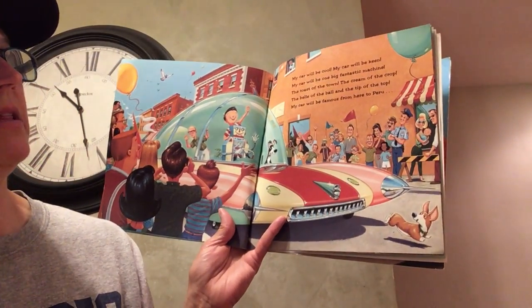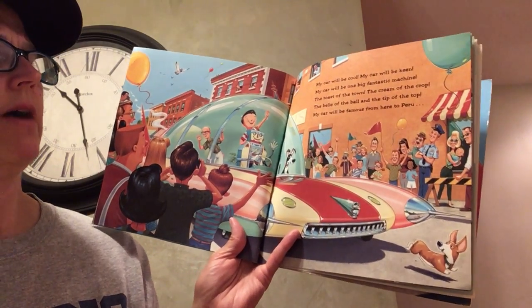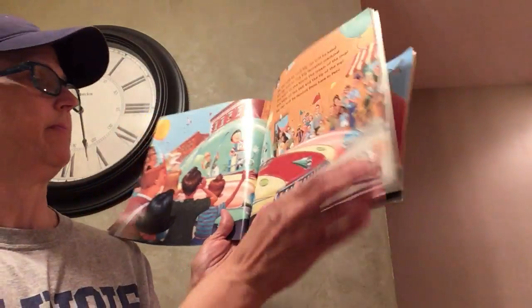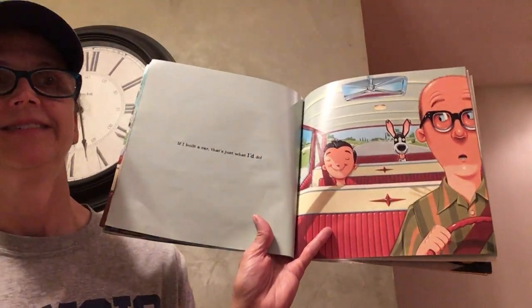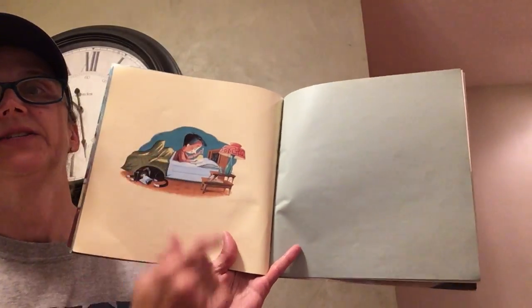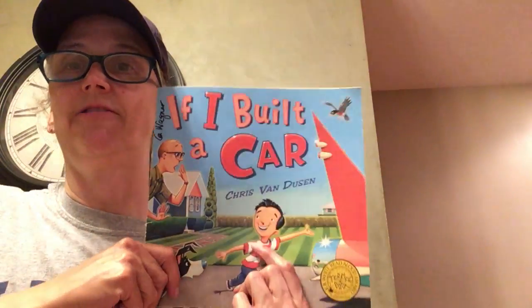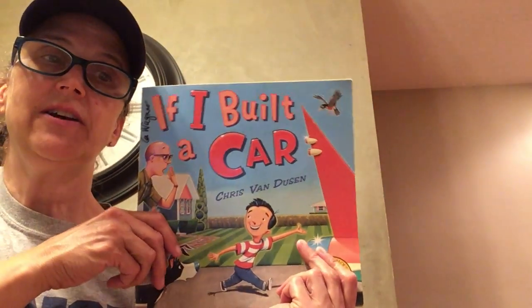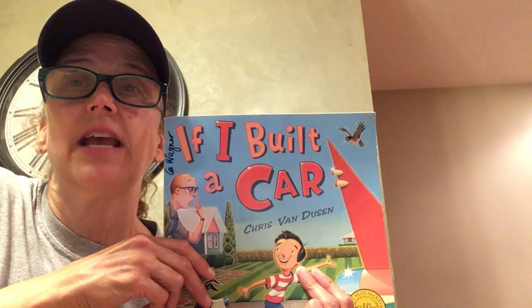My car will be cool. My car will be keen. My car will be one big fantastic machine. The toast of the town, the cream of the crop, the bell of the ball, and the tip of the top. My car will be famous from here to Peru. If I built a car, that's just what I'd do. And there he is in his bed doing his drawing. 'If I Built a Car' by Chris Van Dusen. So I want to challenge you boys and girls to go draw what your car would look like and then write about it. I hope all you boys and girls are staying safe. Have a nice week.